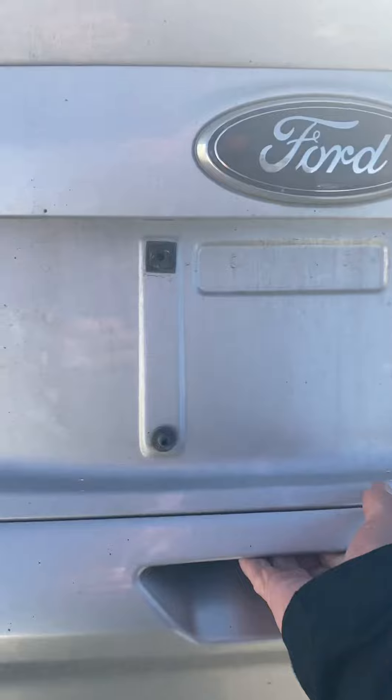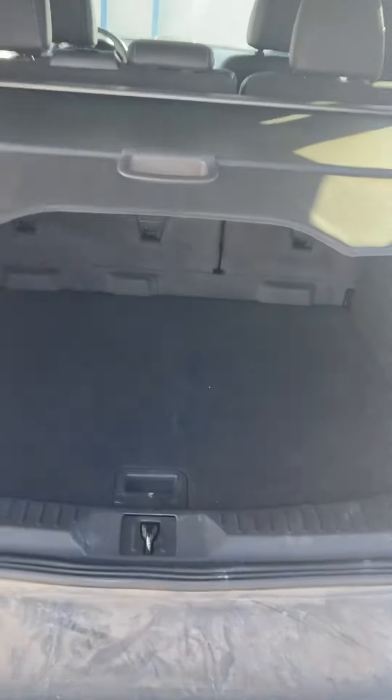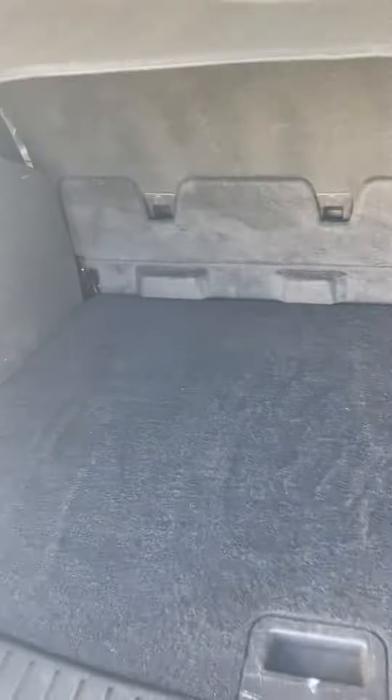Let's check out the rear hatch here — oh, it's power. A lot of room back there. Got the little cover so you can hide all your kids' Christmas presents when you buy them.